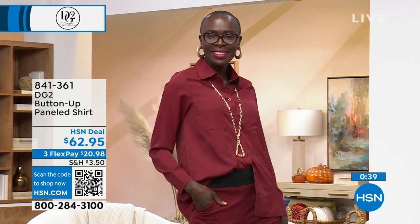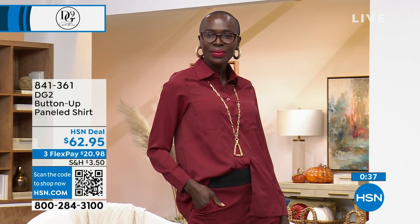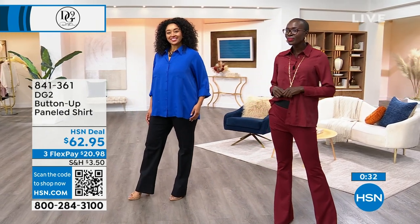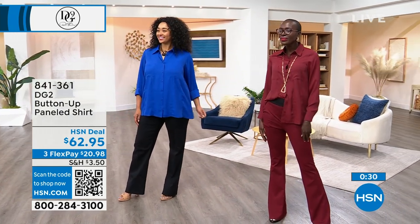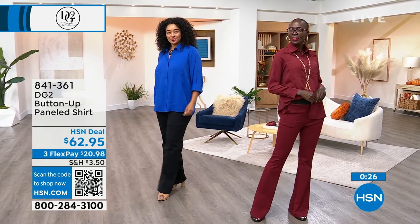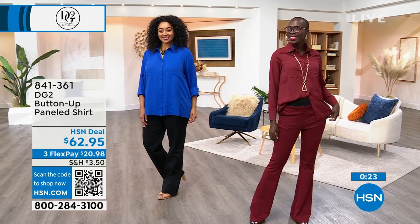You can jump online and see this in action. The item number is 841-361 — it's our buttoned-up panel shirt. $20.98 gets it home for you on FlexPay. This is the very first presentation, and it just so happens to look really beautiful with everything we've shown you in the last hour and a half.